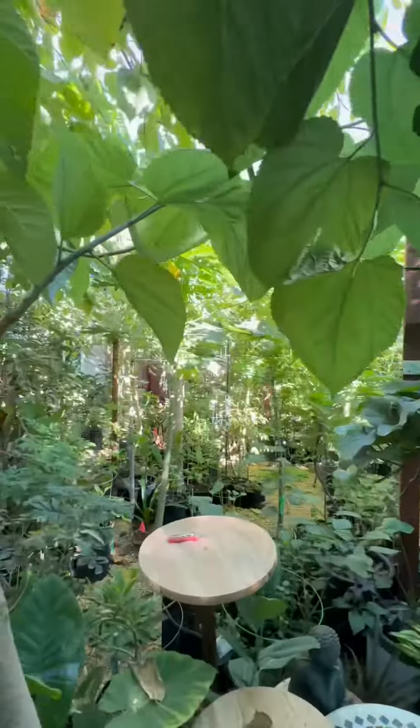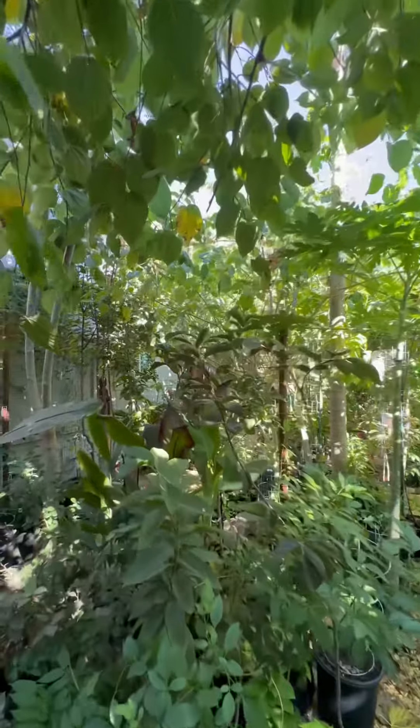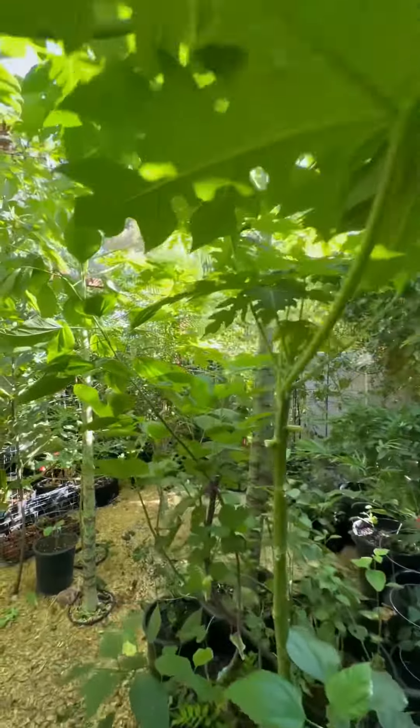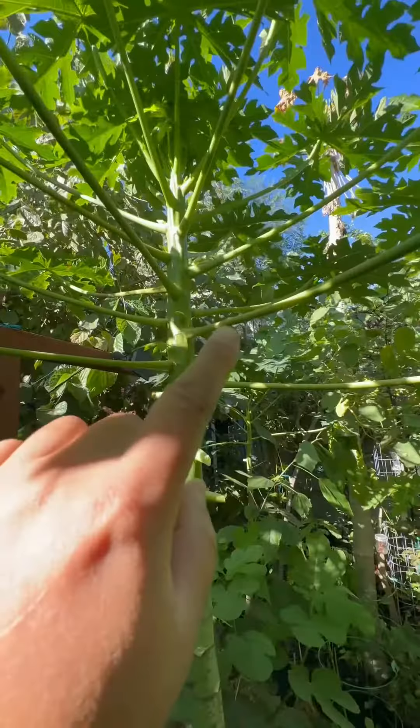Hey guys, since I put a TV outside in the garden, I have been watching more TV rather than gardening. Anywho, here is a quick update — the papayas have gotten taller and they're starting to flower and fruit.